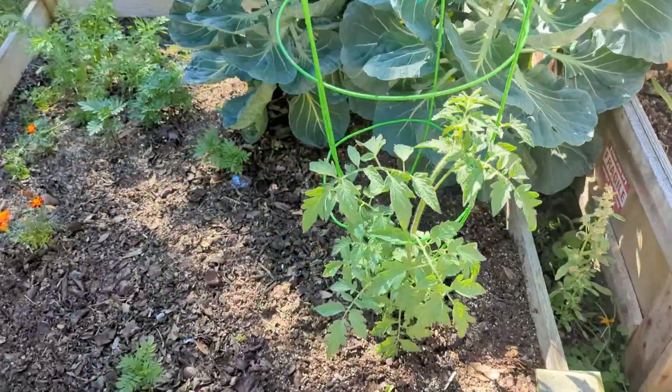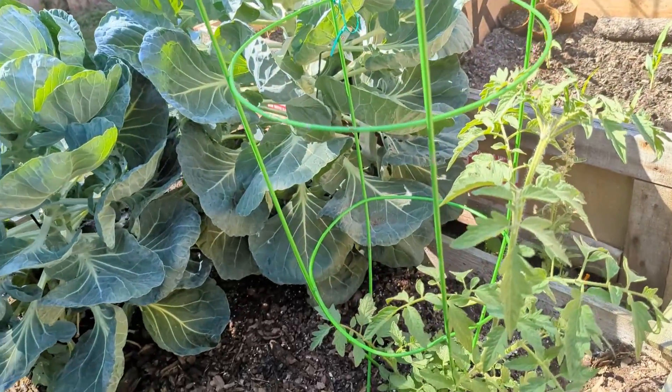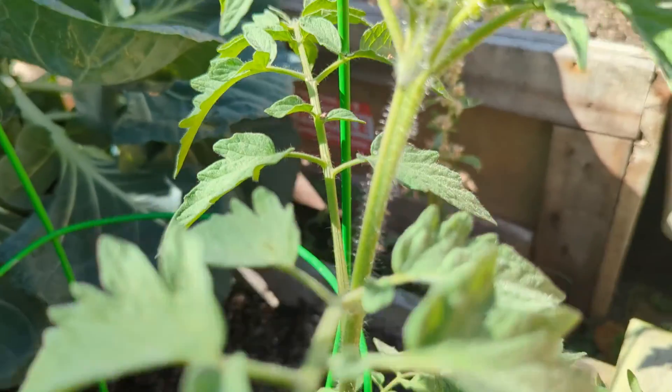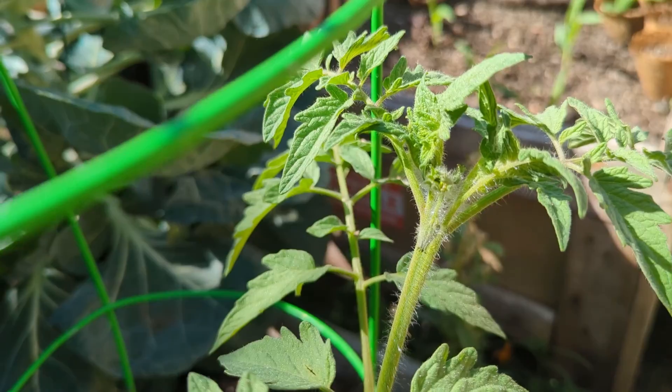Over here are more tomatoes and they're doing really good too. Still no buds yet, but hopefully soon — oh wait, right there, I think that's my first little bud!